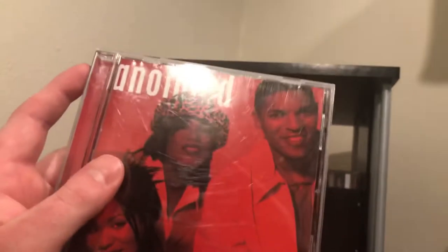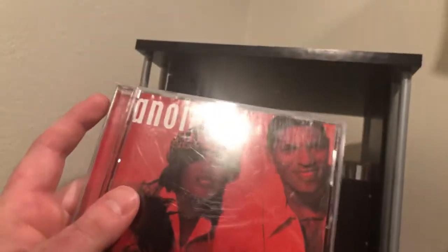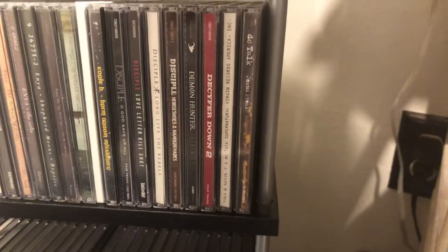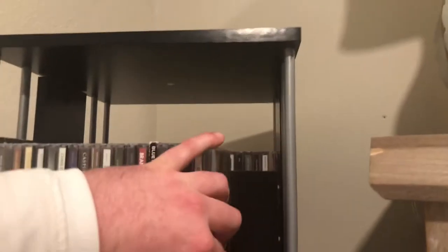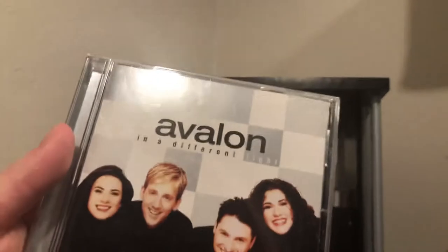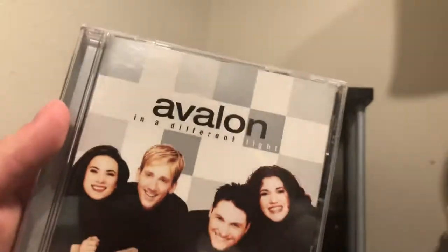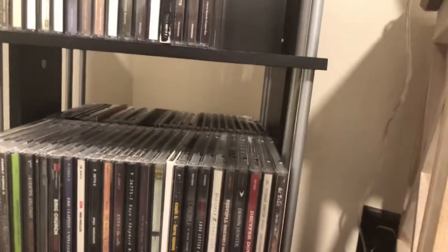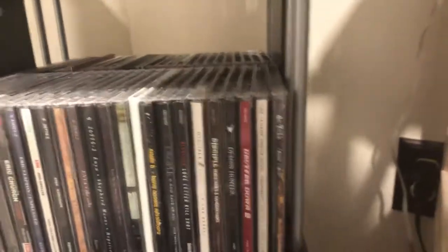Then we get to Anointed, 1999 self-titled — another one my parents had a long time ago. And then the last one for the letter A is Avalon — I think it's called 'A Maze of Grace,' or maybe just Avalon; I don't remember, it's one of those two.